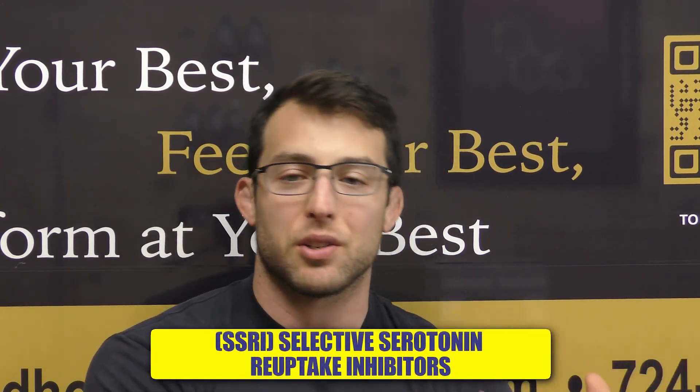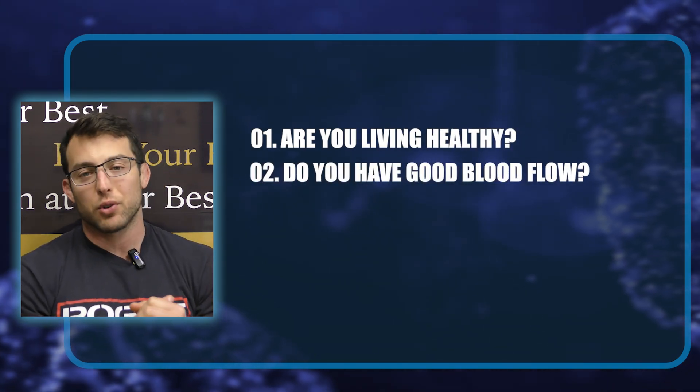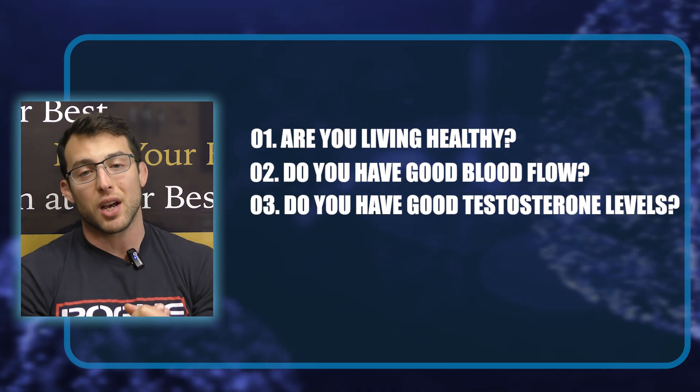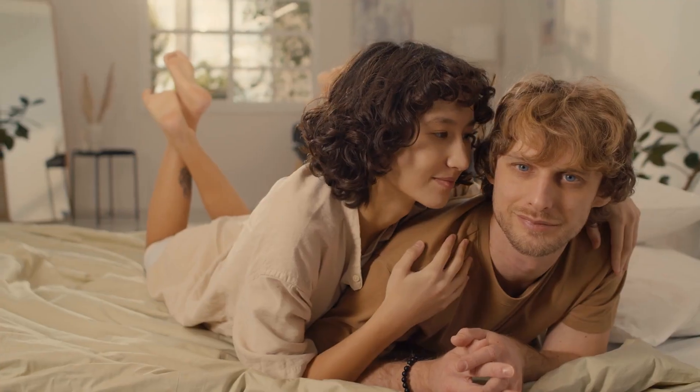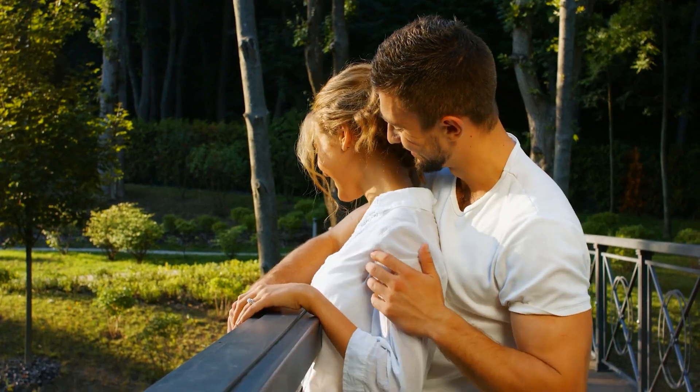There are a lot of steps to take before getting into SSRIs. Number one: are you living healthy? Number two: do you have good blood flow? Number three: do you have good testosterone levels? All of these things can impact sexual health. Some guys who start testosterone therapy say their sex is much better — they last longer, their erections are stronger. But let's say you've been down that road, you are healthy, your testosterone looks good, but you're still dealing with premature ejaculation of less than one minute.